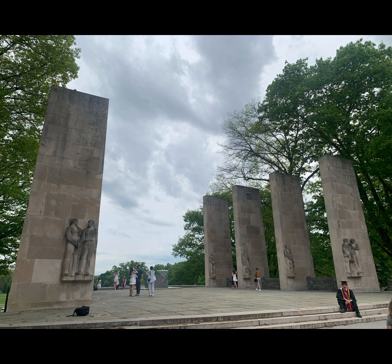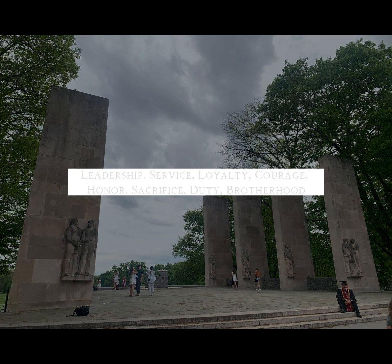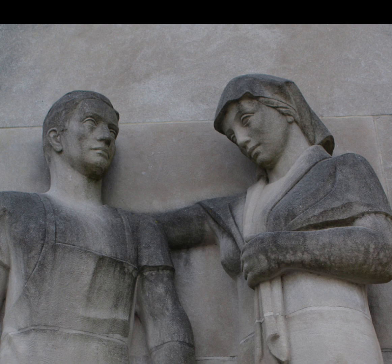The pylons serve as a beacon of hope and inspiration for the Virginia Tech community, reminding us of the shared commitment to leadership, service, loyalty, courage, honor, sacrifice, duty, and brotherhood. They are an ongoing reminder of the university's history and the role that each member of the community plays in shaping its future.